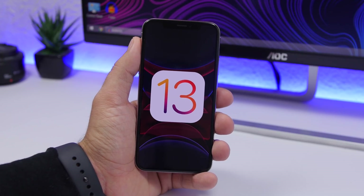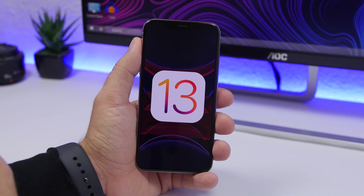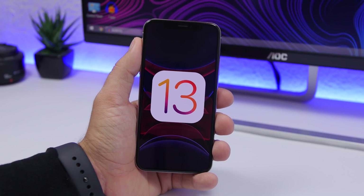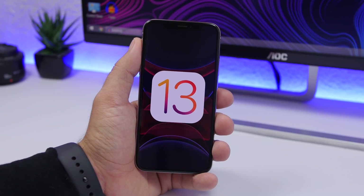Hey, what's going on everyone, this is Our Reviews back with another video. iOS 13 is finally here bringing a ton of new features and changes to iOS. In this video we won't focus on the features — we will focus on how to improve the battery life of your iOS 13 device. I will show you guys 25 tips and tricks that will help you get better battery life.